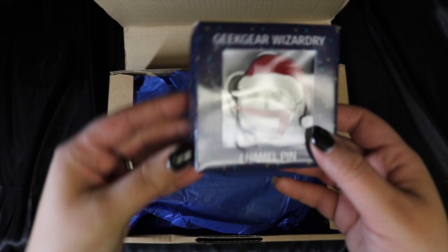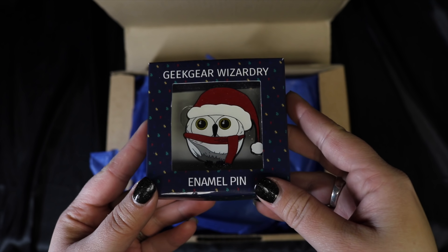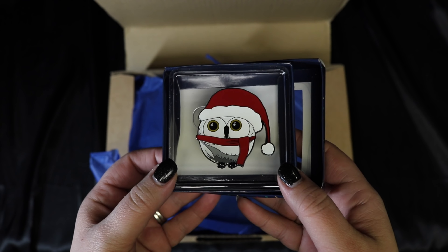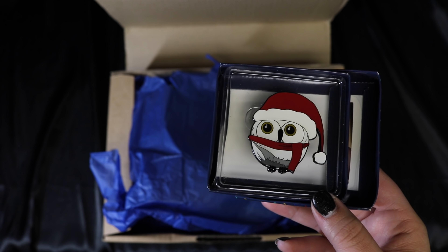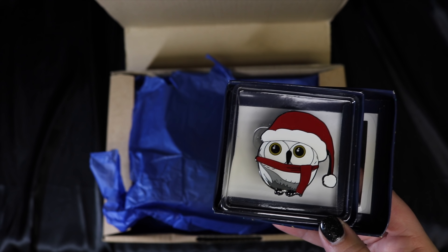Right off the bat I see a Christmassy-looking pin, which is super cute, though I'm a bit confused as to why it's in this box. It's Hedwig with a little Santa hat and scarf — really adorable. For those of you who saw my Hogwarts Christmas tree, I'll likely make this an ornament since I don't tend to wear bigger pins. It's a bit late for Christmas but it's still super cute.